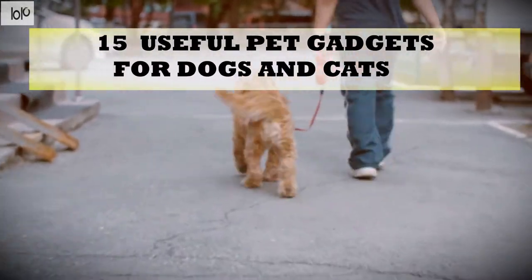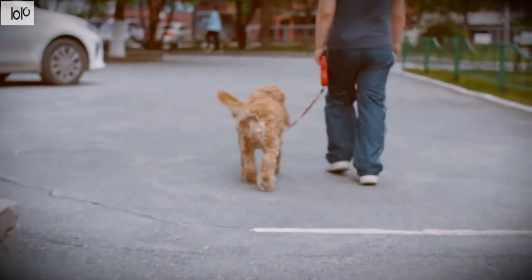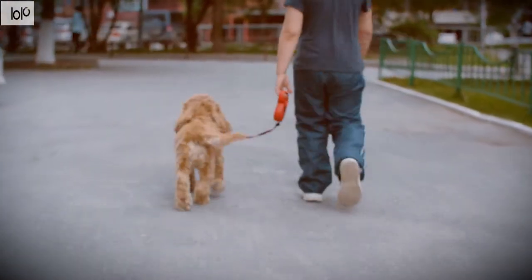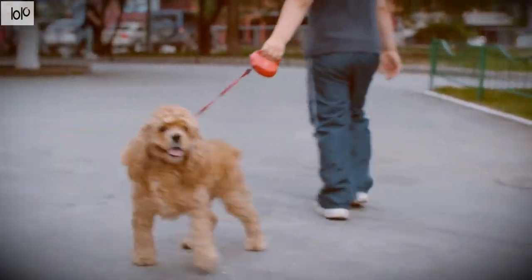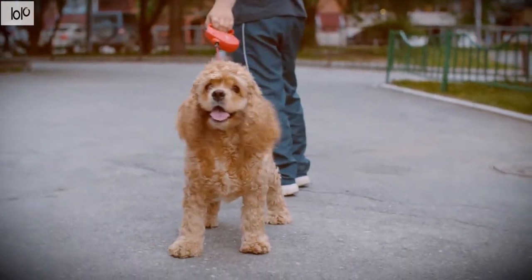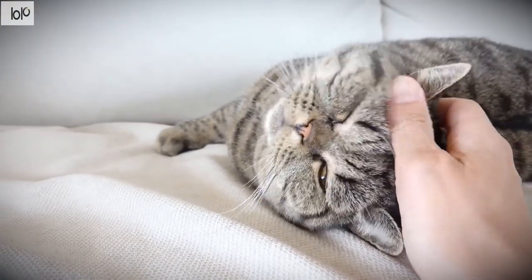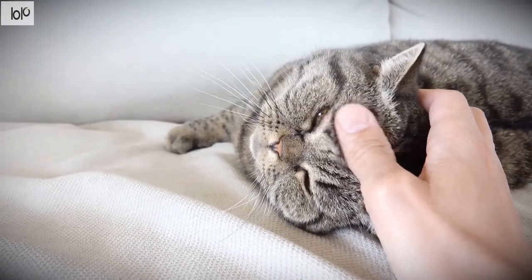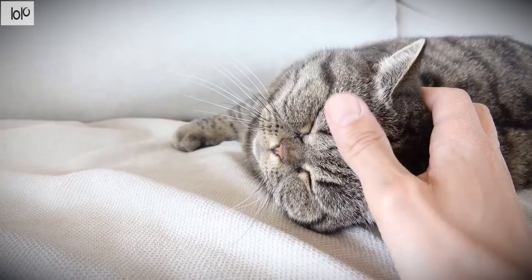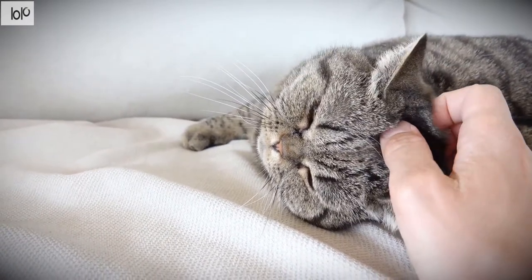15 Useful Pet Gadgets for Dogs and Cats. If you're a pet owner, you know that taking care of your four-legged friend can be as taxing as raising a child. You're left constantly wondering what they're up to when they're home alone, if they're getting enough physical exercise, or if you're giving them too much or too little food. It turns out we can use technology to ease some of these worries. Here are some useful gadgets we've handpicked that you can buy right now.